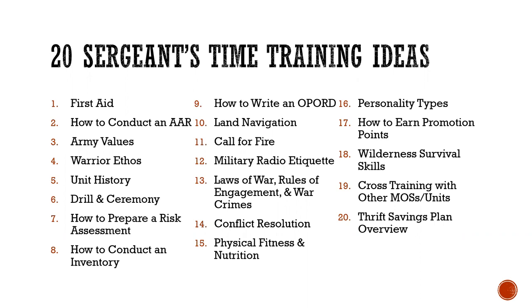First is first aid — always a good skill that needs refresher training. How to conduct an AAR is a great idea for young soldiers learning before they actually do one. Army values and warrior ethos are always good topics for refresher training. Unit history — you could do an in-depth training on your company, platoon, or battalion's history. And drill and ceremony is always a good topic for sergeant's time.